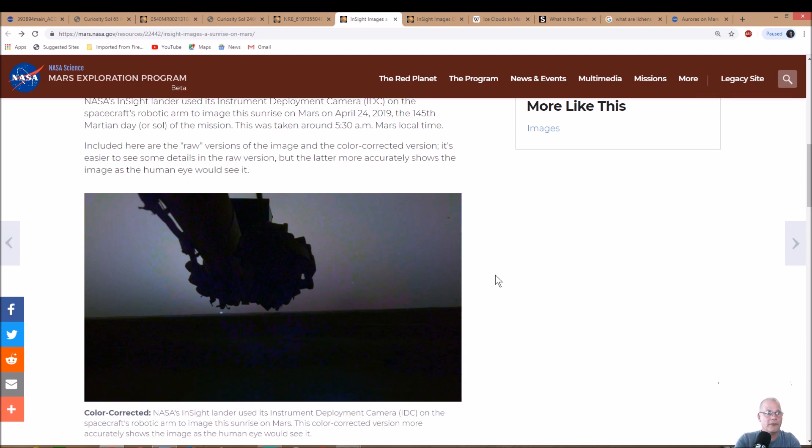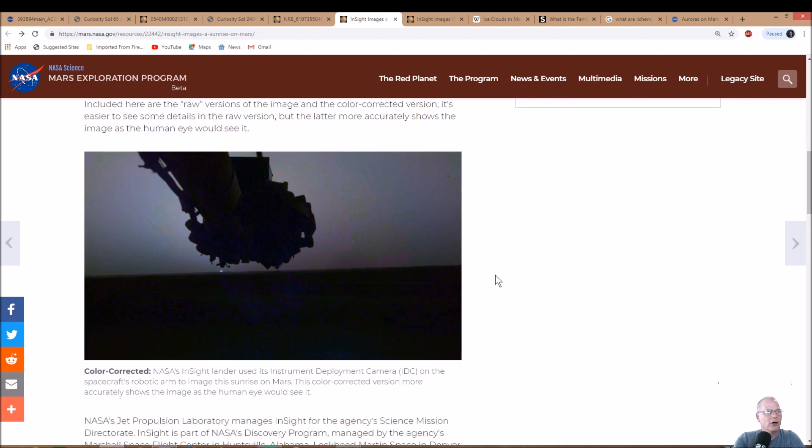This could be due to fog — just keep watching. NASA's InSight lander used its Instrument Deployment Camera, or IDC, on the spacecraft's robotic arm to image this sunrise on Mars. This color-corrected version more accurately shows the image as the human eye would see it.